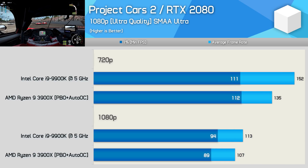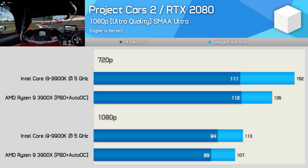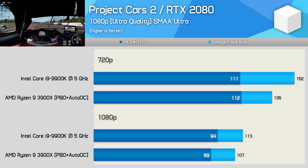Out of interest, I threw in the RTX 2080 and fired up Project Cars 2 again, just to see if the margins changed by any meaningful amount. Here we see that at 1080p the 3900X was 5% slower, and at 720p it was 11% slower — almost the exact same margin seen with the Radeon 7. Anyway, we have a few more games to go over with the Radeon 7 GPU, so let's go do that.